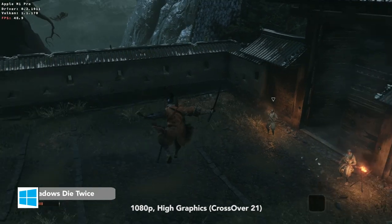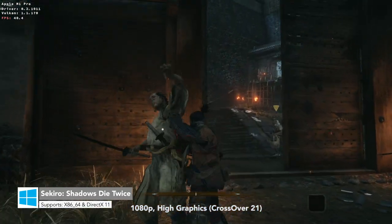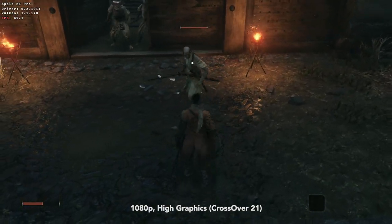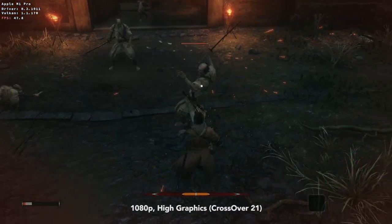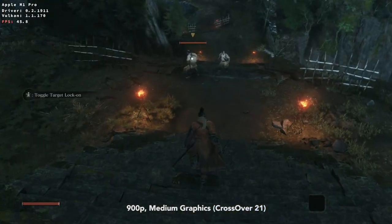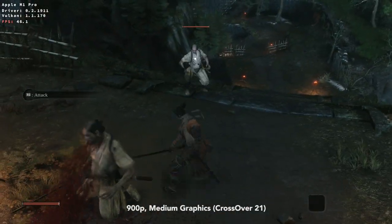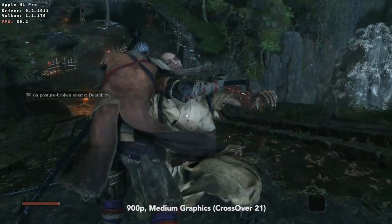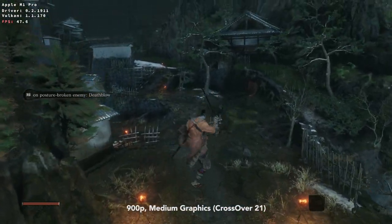Sekiro Shadows Die Twice also works fairly well — it's a lot better than what we saw with the original M1 chip. At 1080p high, the game gets 40 to around 50 FPS, but there is a lot of stutter. Again, like Battlefront II, I would suggest playing at 900p medium, which will give you 40 to 50 FPS but with significantly less stutter. The game is, well, I would say playable at this state.